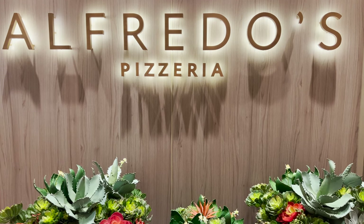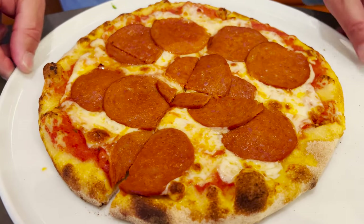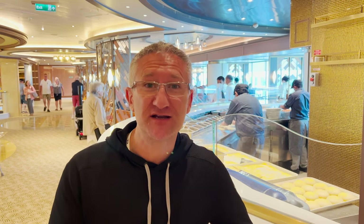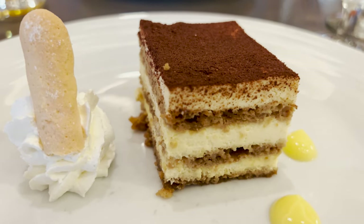My first port of call for food is always Alfredo's Pizzeria. They serve wonderful pizzas here - it's all made to order for you. It's a lot more relaxed than the buffet and it's table service. It's a great way to start your holiday. If you don't want pizza, they have salads, soups, and they do a cracking tiramisu.